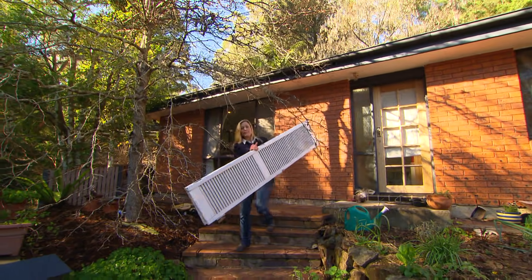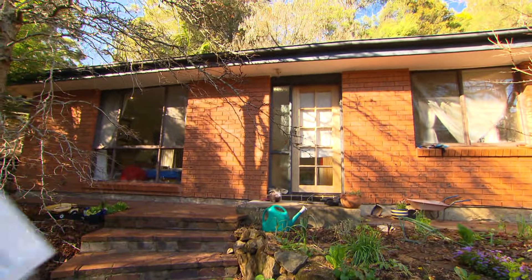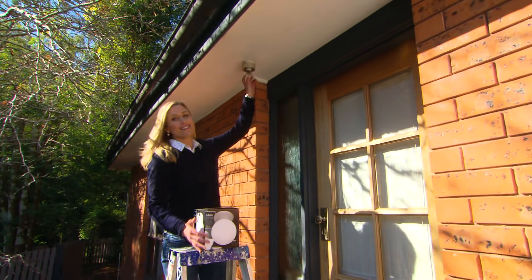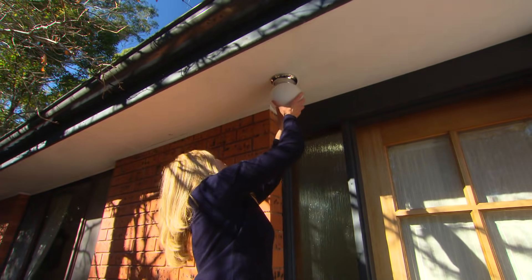These old shutters certainly didn't match the style of the house. And with them gone, it's looking better already — didn't cost me a bean. There are three light fittings along the whole front section of this house, none of which match, and this one doesn't even have a cover. So for the sake of $12, you can get a complete new kit — no electrician required.